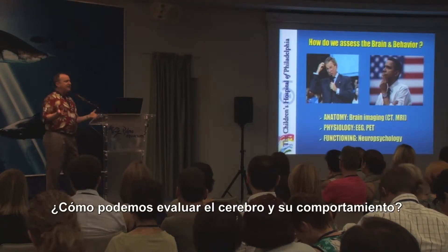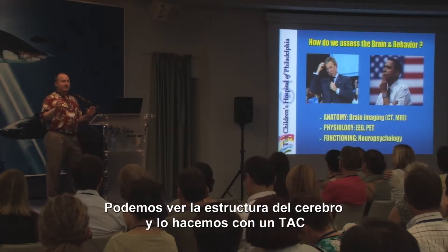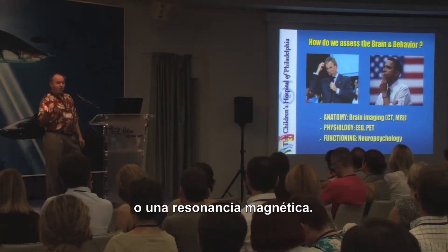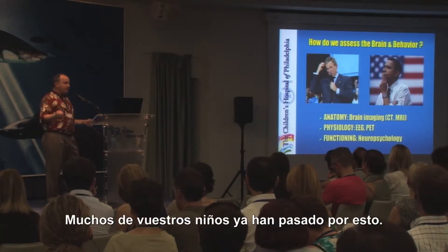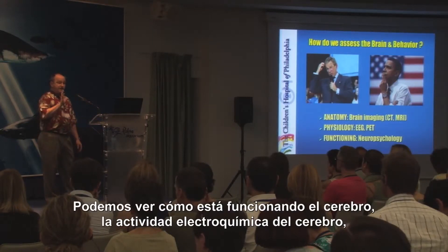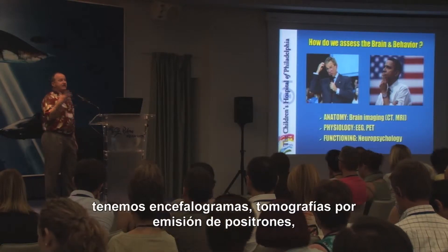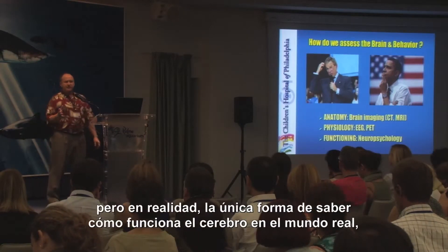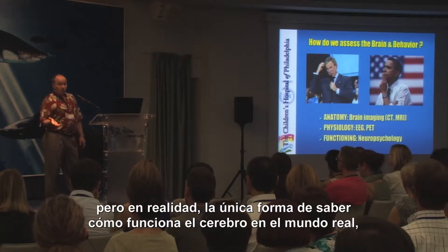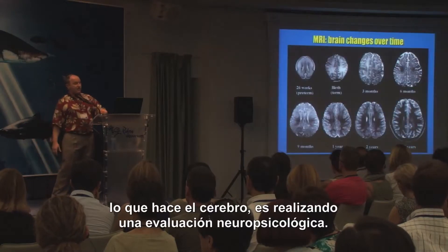So how do we assess the brain and behavior? We can look at the structure of the brain, and we do that with CT scans and MRI scans — many of your children have had those. We can look at how the brain is functioning, the chemical and electrical activity of the brain using EEG studies and PET scans. But really, the only way we can tell how that brain is functioning in the real world is to do neuropsychological evaluations.